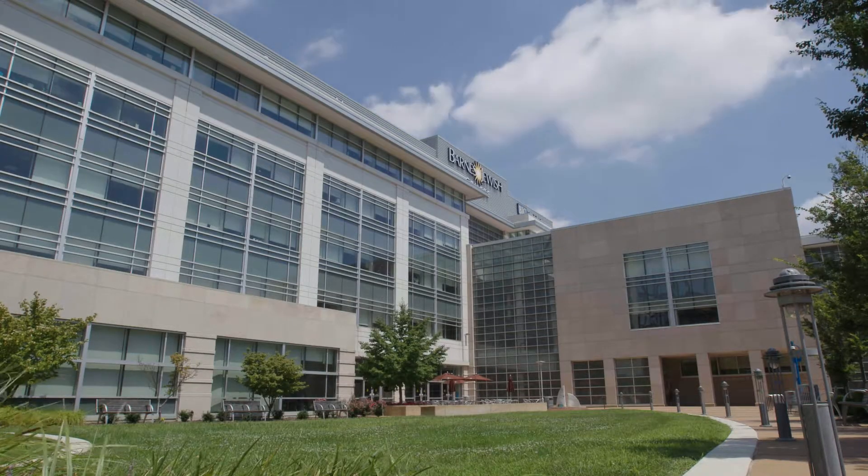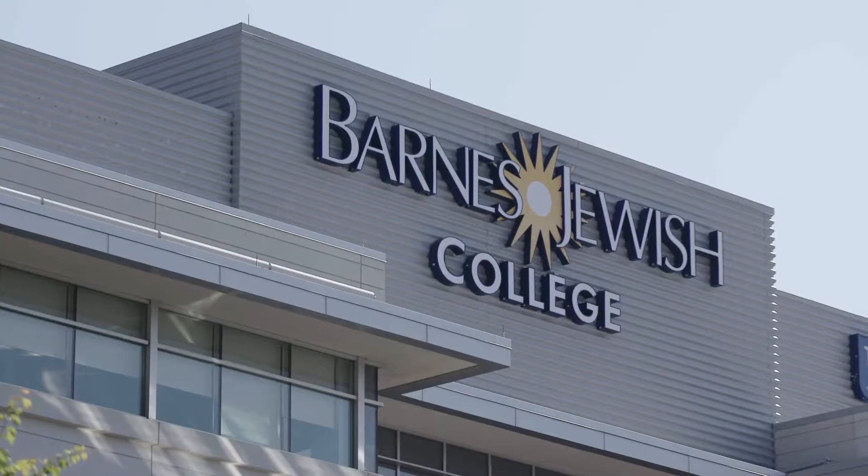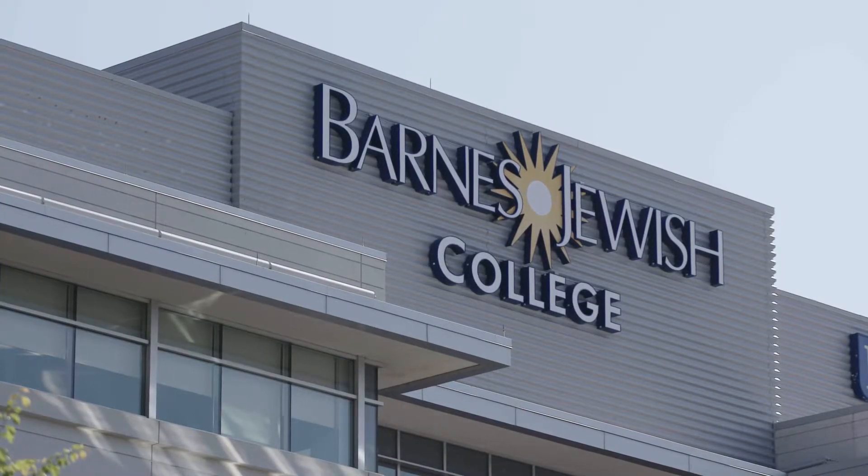When I was applying to attend Goldfarb, they have two options. They have an accelerated option and an upper division option for their bachelor's program. The upper division option is a little bit slower paced — it's five semesters instead of three.